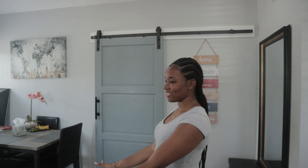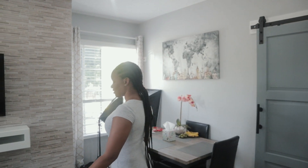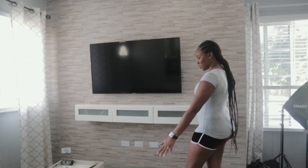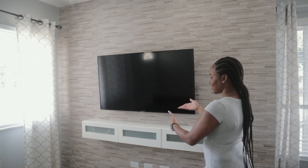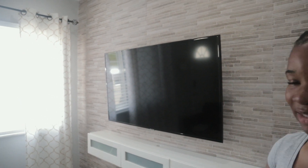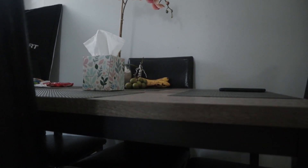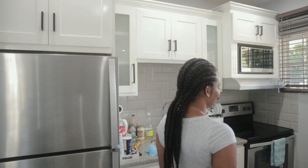So this is our main living area. We have a nice little couch, a nice little stand with books, a nice TV. And over here we have a little dining area.